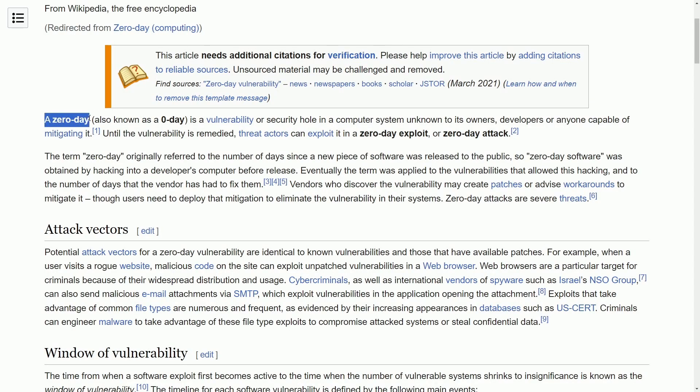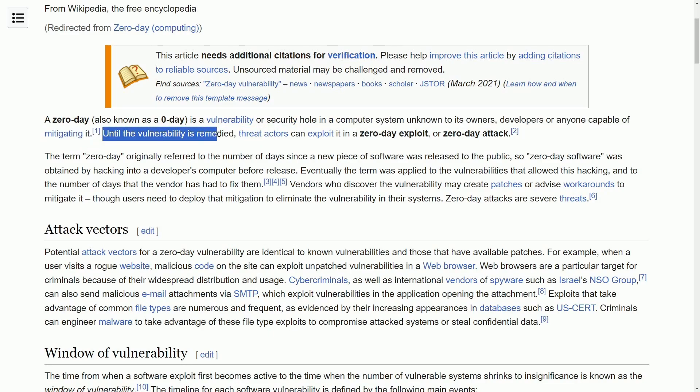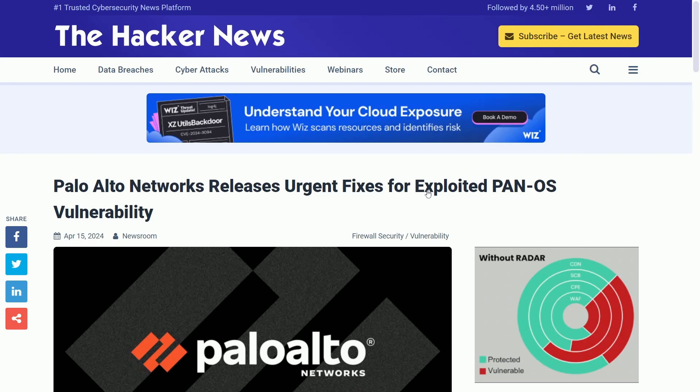First, we need to understand what a zero-day vulnerability is. It's a security hole in a computer system unknown to its owners, developers, or anyone capable of mitigating it. Until the vulnerability is remedied, threat actors can exploit it in a zero-day exploit or zero-day attack — meaning the exploit can be used because there are no patches available yet, since the developers themselves didn't even know it existed until the zeroth day. On the zeroth day, if someone wanted to exploit it, they would be completely capable of doing so. That's why zero-days are particularly bad, and probably one of the reasons this one got a 10 out of 10.